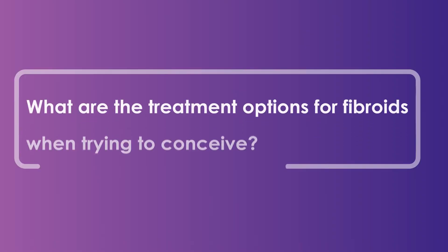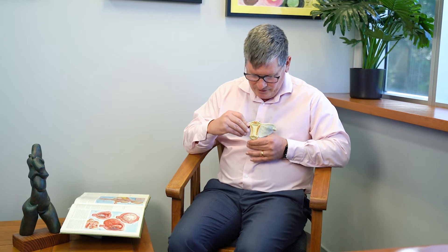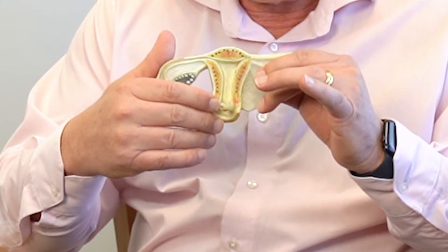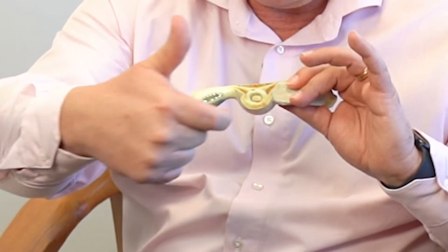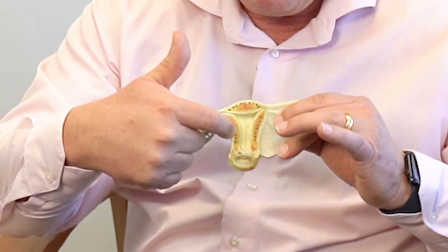Hello and welcome to Fertile Minds. My name is Dr. Michael Flynn and I'm a fertility specialist with Queensland Fertility Group, situated on the Gold Coast. If I was sitting at my desk and talking to women and couples with fertility problems, the first thing I'd like to describe — and I know this is really small — is the basic anatomy of a uterus. It's pretty simple: from that end is the cervix, and that's how sperm comes in.